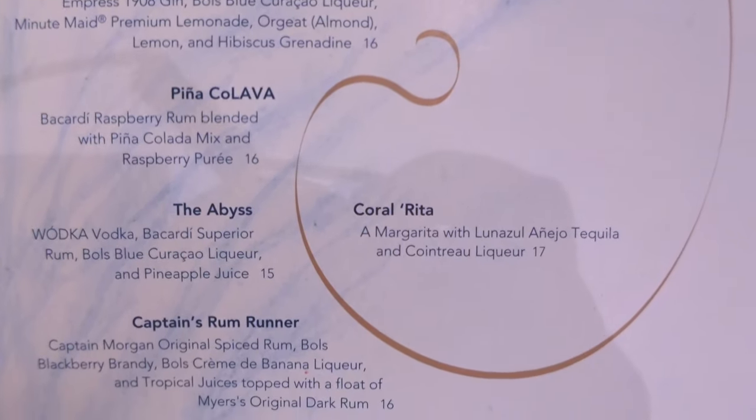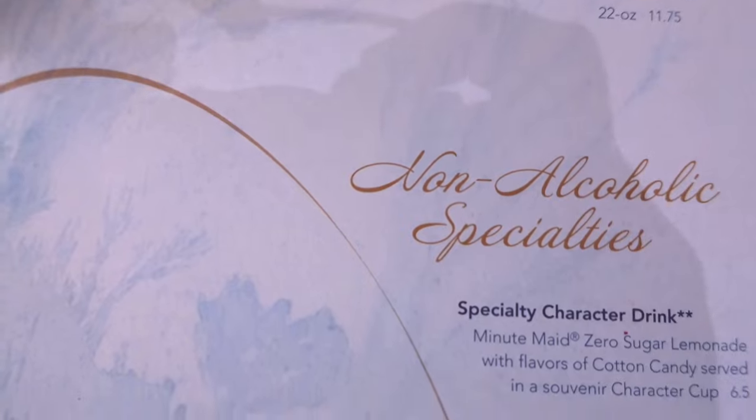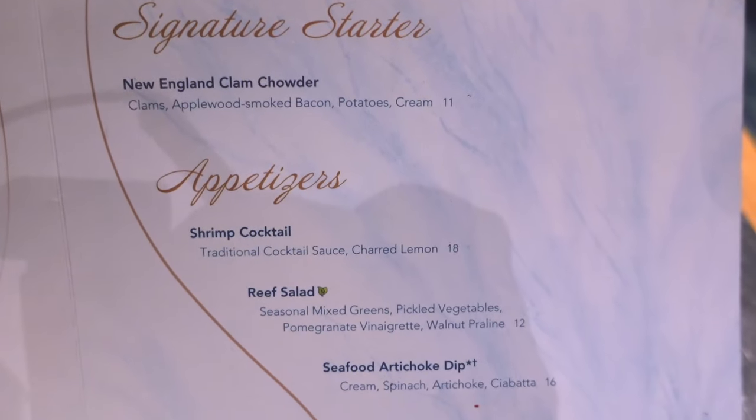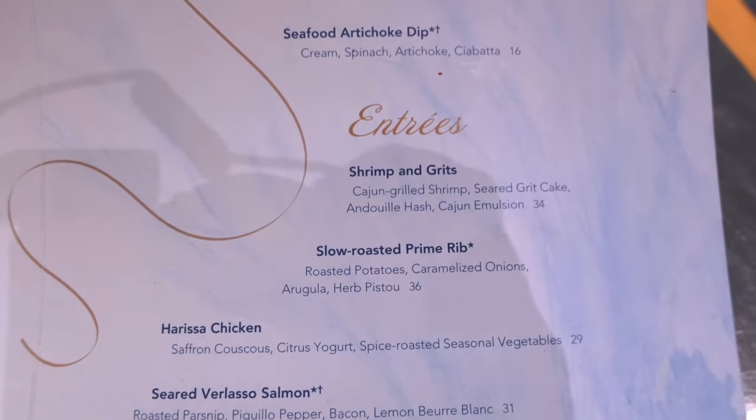Here's the menu — we have specialty drinks, draft beer, non-alcoholic specialty drinks, and appetizers.